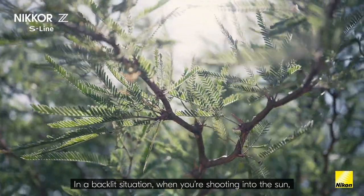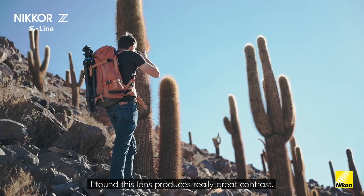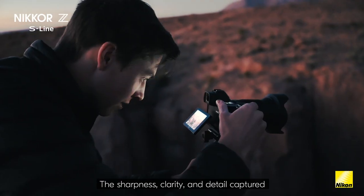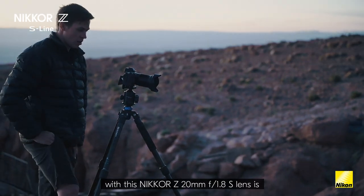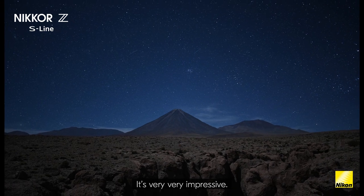In a backlit situation when you're shooting into the sun, I found this lens produces really great contrast. The sharpness, clarity, and detail captured with this 20mm 1.8 lens is unparalleled to any other lens I've shot with before. It's very, very impressive.